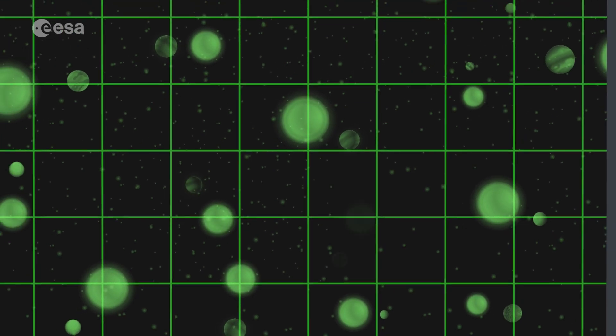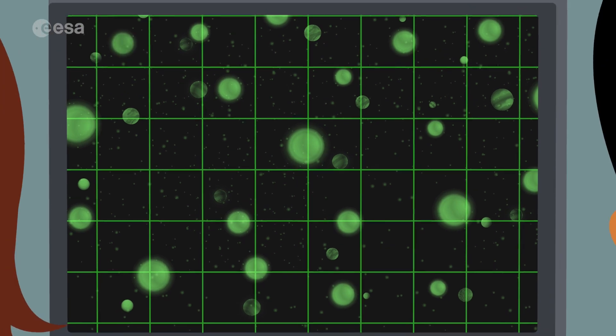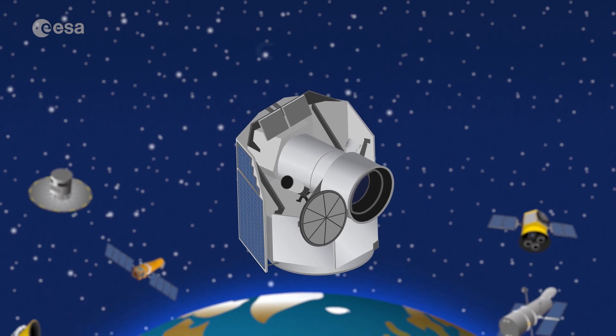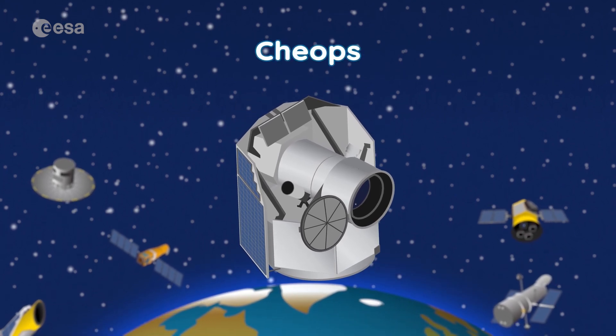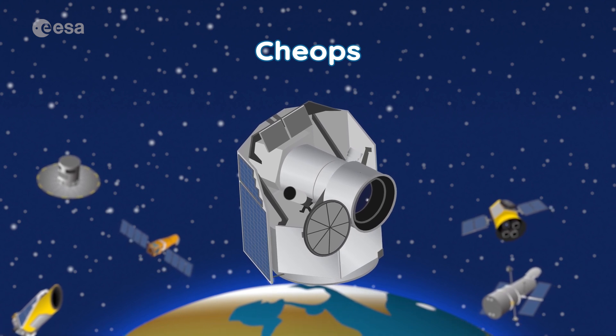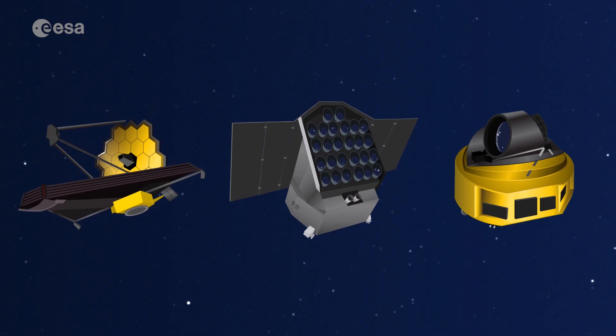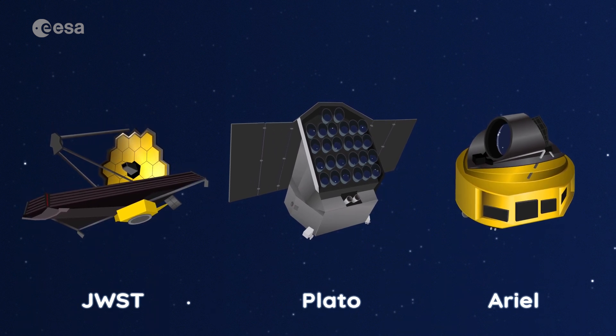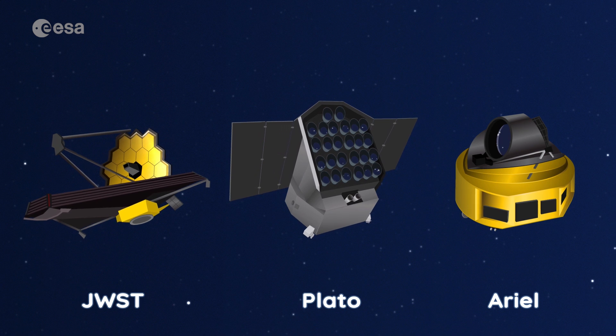Scientists also know that there are many more exoplanets out there. The European Space Agency has a new spacecraft, CHEOPS, that will join the family of telescopes that stay close to Earth and study exoplanets from afar. Even more telescopes will launch in the future to learn more about what these exoplanets and their stars are like.